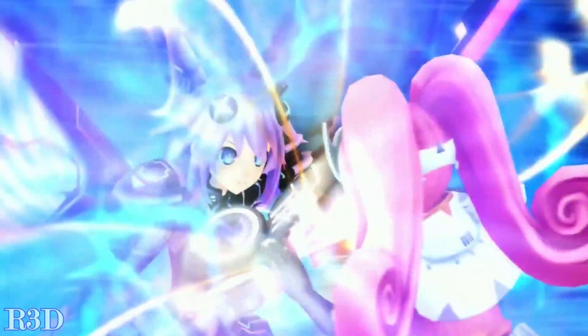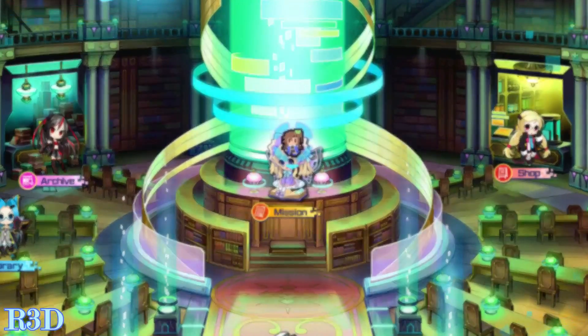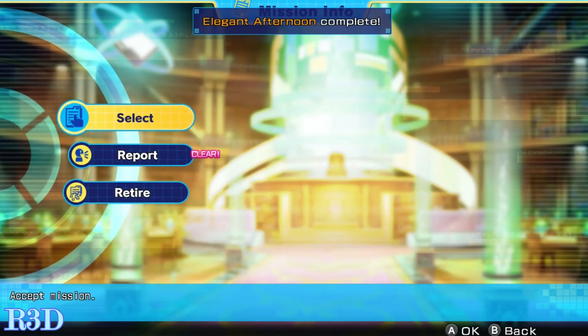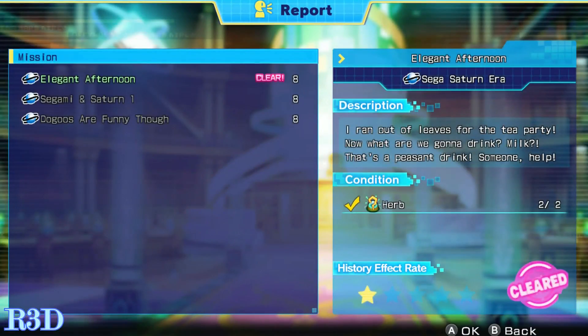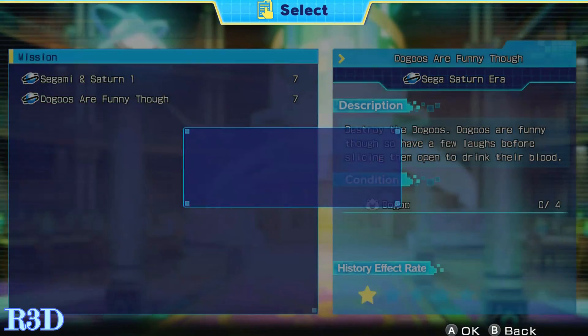The story for Super Dimension Neptune vs. Sega Hard Girls is fantastic. Like previous games in the series, it has humor, gaming references, and fantastic scenes. The problem I ran into was the time system. For the first time in the franchise, Super Dimension introduces a time system where players have only a limited number of attempts at changing history by completing quests before they must fight the final boss. Time systems in general are terrible because they make players rush, skip side quests, and not experience as much.